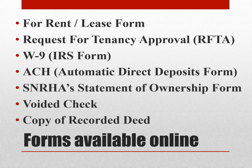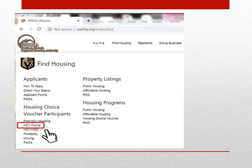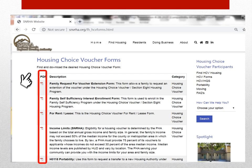Many of the forms that both tenants and owner-agents may need are available online, including the For Rent Lease Form, a Request for Tenancy Approval, the W-9 Form, the ACH or Automatic Direct Deposit Form, SNRHA's Statement of Ownership Form, a sample copy of a voided check, and a sample copy of a recorded deed. To navigate our website, go to www.snvrha.org, click on Find Housing in the menu, and on the left-hand side you'll see a listing of hyperlinks including HCV Forms. What appears is a listing of many PDF documents, fillable as well, containing all forms necessary for our tenants, landlords, and owner-agents.